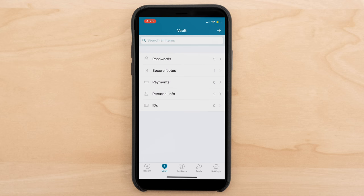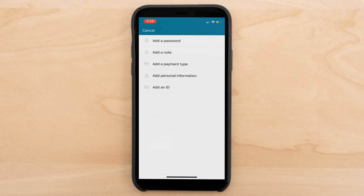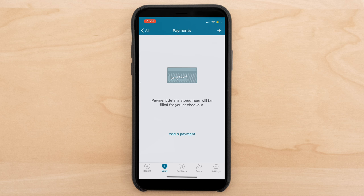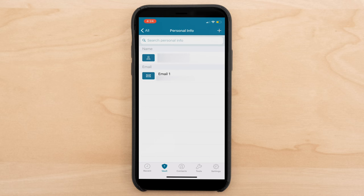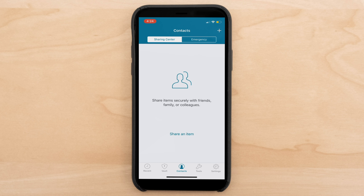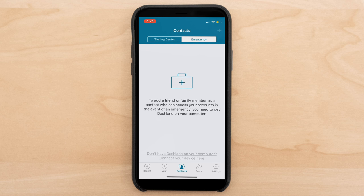If you tap in the vault itself, you can search all items. Tapping the plus sign in the upper right-hand corner lets you add a password, add a note, add a payment type, add personal information, or add an ID. In secure notes, I can do various things related to my banking information and finance. Under payments, I can add more payment details and various cards. Below that is personal information, and finally, you can take pictures of all your passports and ID numbers and keep your originals safe at home. In contacts, you can go ahead and share any item securely with a friend, family member, or colleague — and you can also assign an emergency contact who can access your accounts in the event of an emergency.